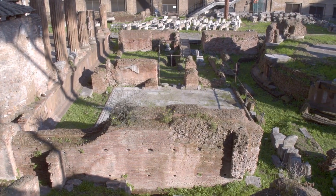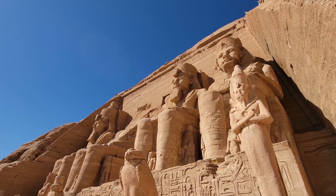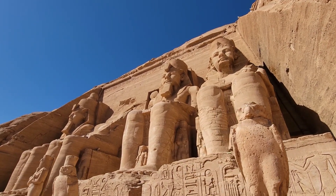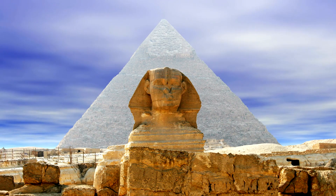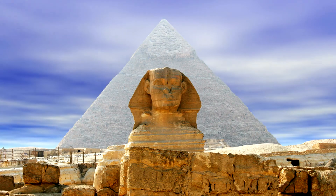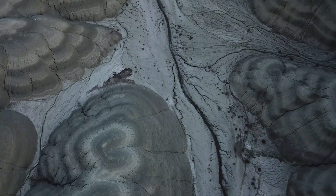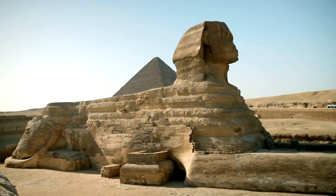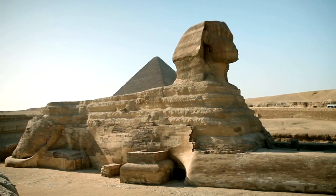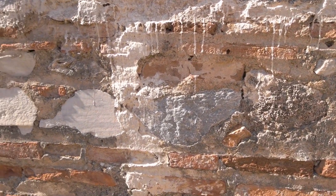The study might prompt a re-evaluation of the timeline and techniques thought to be used by the ancients in creating such monuments. Acknowledging natural erosion as a co-artist with the Egyptians opens up a new dialogue between archaeology and geology. The realization that Yardangs may have served as templates for the Sphinx challenges our perception of ancient technology, raising questions about the extent to which other civilizations used natural landforms as foundations for their architectural endeavors.